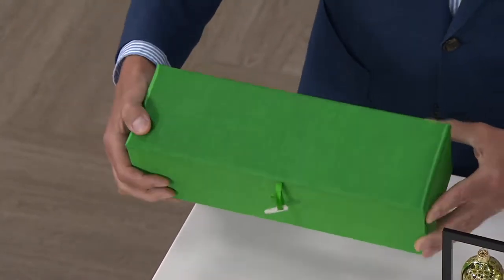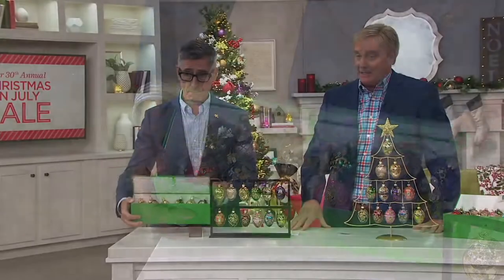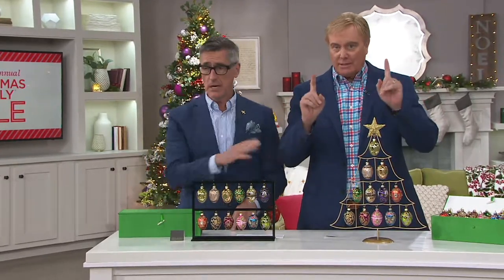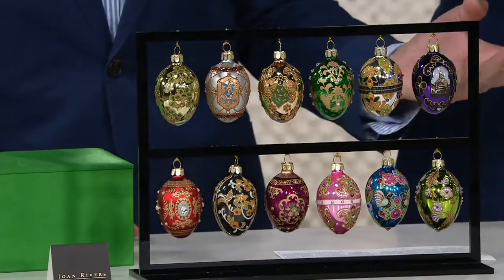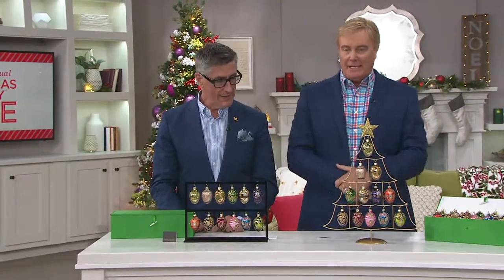So if you're thinking of gift giving, that is one incredible gift to give as well. Now, they're brand new for the season — the only order we have for the season. If you want to go to the next level, let's show another item number: the ultimate way to display these eggs. Because this tree is also available.